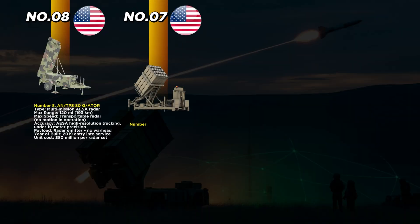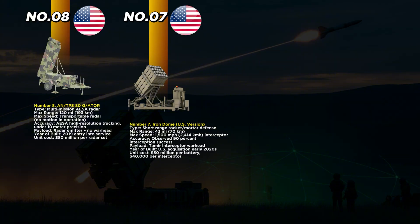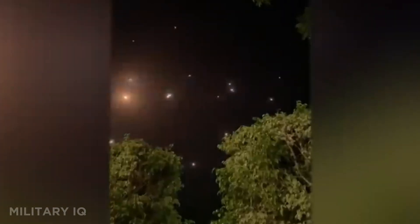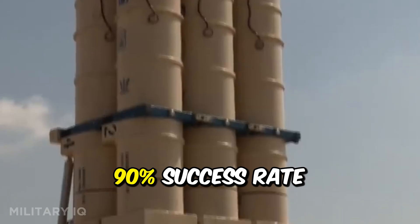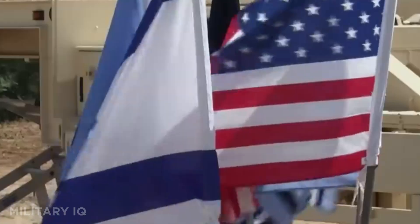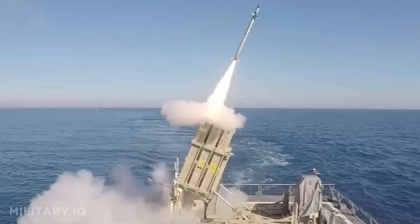Coming in at number 7 is the Iron Dome, originally Israeli, now integrated into U.S. defenses. The U.S. acquired the system in the early 2020s to protect high-value areas like bases and airfields. With a range of 43 miles, it intercepts rockets, mortars, and drones using Tamir missiles that travel at 1,500 miles per hour. Each interceptor costs just $40,000, and a full battery costs around $50 million. What makes Iron Dome special is its ability to decide which threats to engage, saving interceptors for real danger. It has a 90% success rate and has been tested by the U.S. Army in live exercises. Small, smart, and effective, Iron Dome fills a critical short-range gap in America's layered air defense.